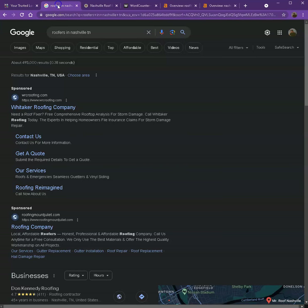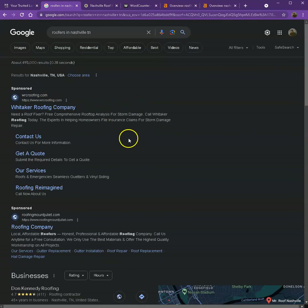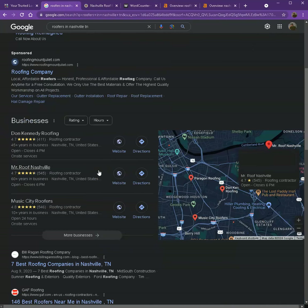I actually did a quick search for roofers in one of the areas you're servicing, which is Nashville, Tennessee. Let's check on the results here. Starting with the sponsored results — these are the paid ones where people are paying for ads to have their website show up. We're not going to talk much about the sponsored, but rather we'll move on to the next part.